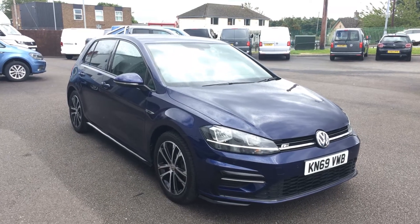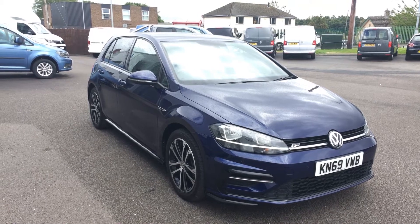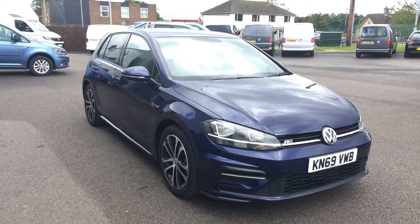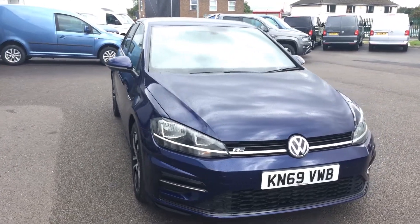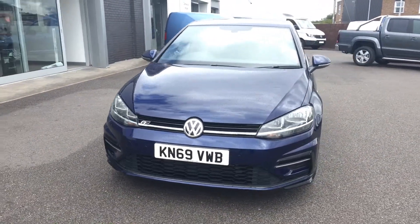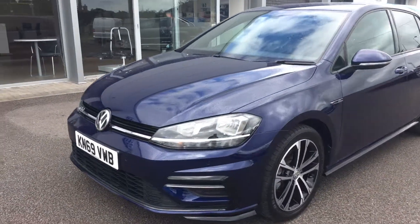Hi, I'm Phil Sadler, sales executive here at Wrexham Volkswagen. I'm going to show you around our Volkswagen Golf. This is the 2-litre TDI R Line DSG finished in the Atlantic Blue metallic paint that we currently have on sale here. The R Line has always been a popular model just because of the styling body kit that it's got, similar to the performance Golfs. This car has done less than 3,000 miles.